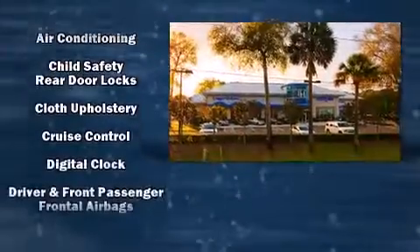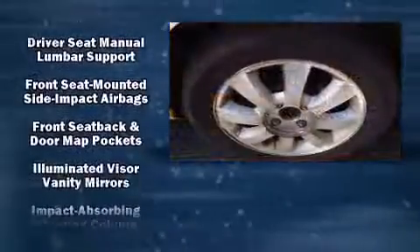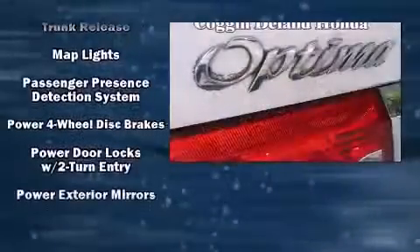Kia also prioritized safety and security by including dual front impact airbags, front-side impact airbags, and four-wheel disc brakes.